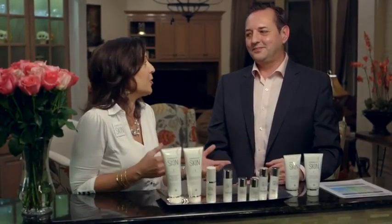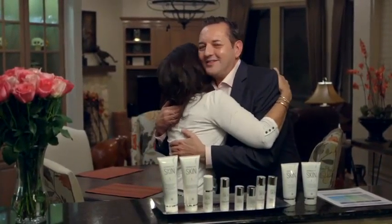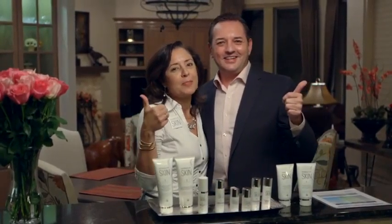We have incredible clinicals on the product. We want to thank you for everything you've done. Herbalife Skin is amazing, guys — take it to the marketplace.